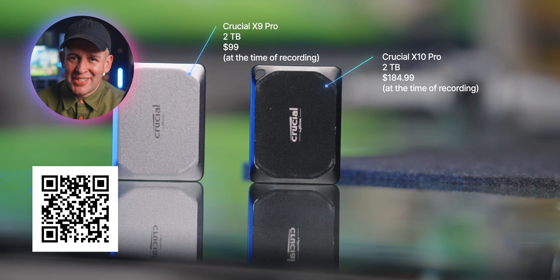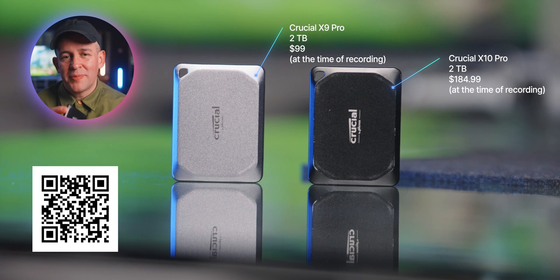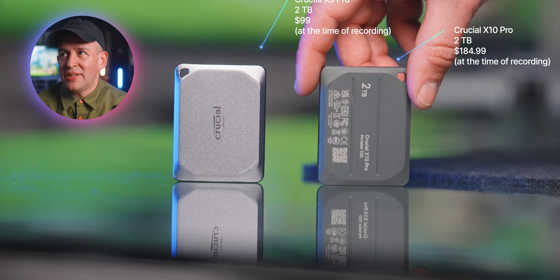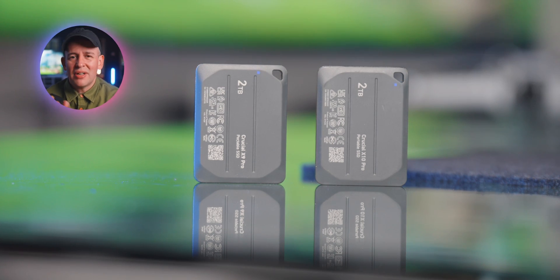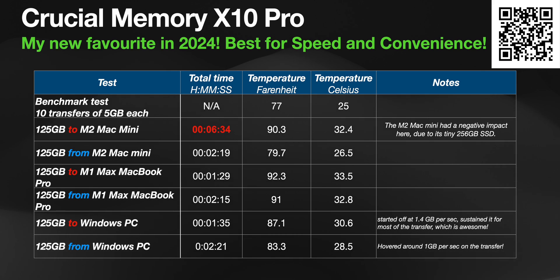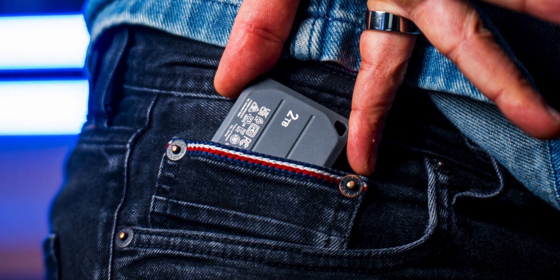I want to use the X9 Pro for data up to about one year old, which brings me to the X10 Pro — this is now my production drive. I keep only the last two or three live projects on my local MacBook SSD, then move everything else like the last 10 projects into the X10 Pro. Working with several layers of 4K video in Final Cut Pro or large RAW images in Lightroom, applying presets to all of them at once — there is no performance difference working off the X10 Pro compared to my M1 Max MacBook Pro internal SSD. Insane performance. And the fact that they fit so neatly in any pocket makes them incredible.